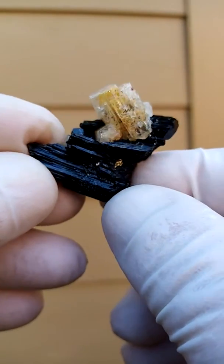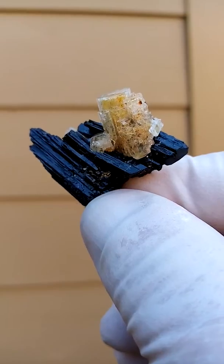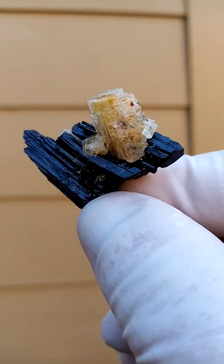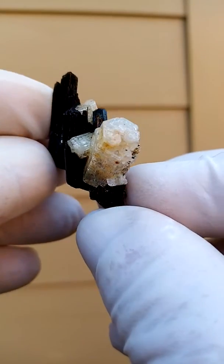From the Erongo Mountain, Namibia, round about the Caribbean, we have a large-ish — in proportion to the specimen — Goshenite, which is the clear aquamarine or the clear beryl.